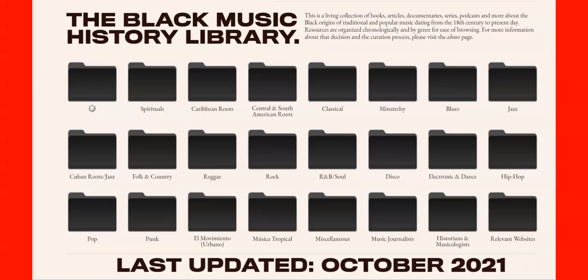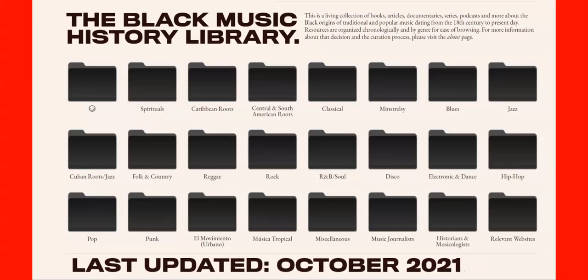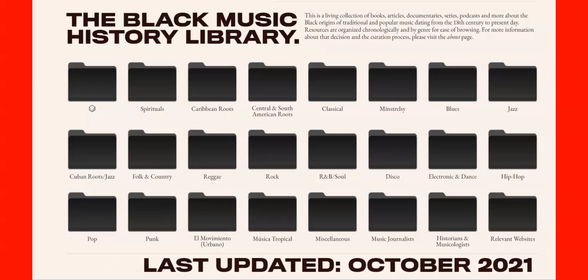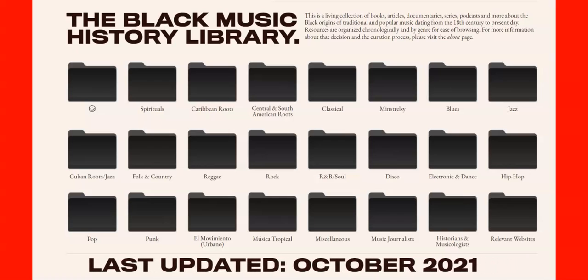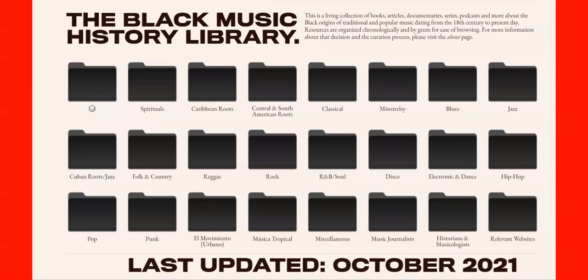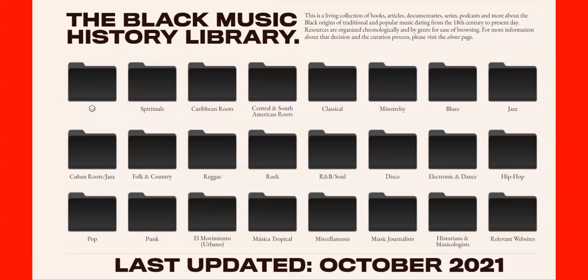This is a living collection of books, articles, and documentaries, series and podcasts about the Black origin of traditional and popular music dating from the 18th century to present day. Resources are organized and made easy for browsing. For more information about the curation process, please visit the about page.